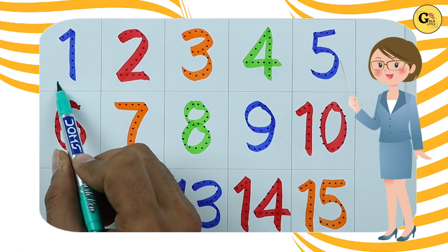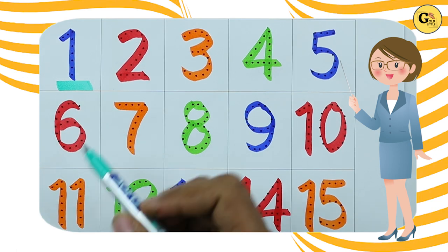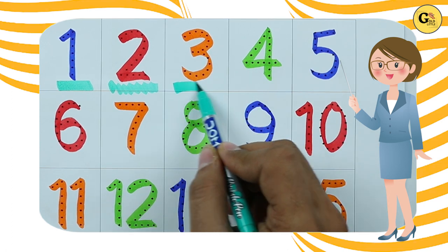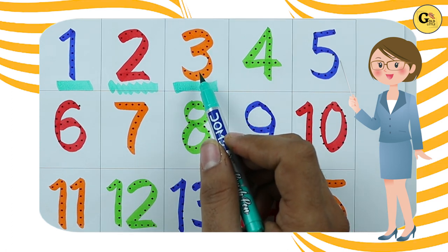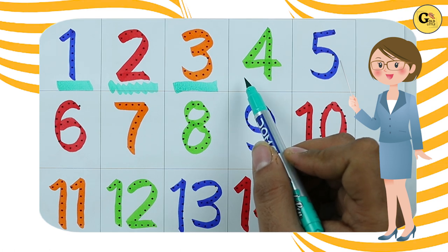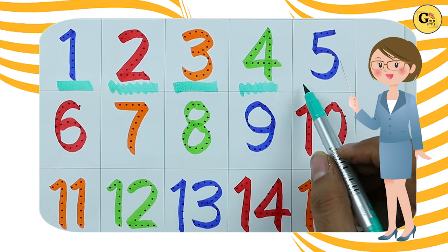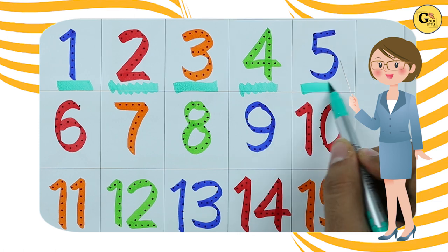It's number 1 with blue color, number 2 with red color, number 3 with orange color, number 4 with green color, number 5 with blue color.